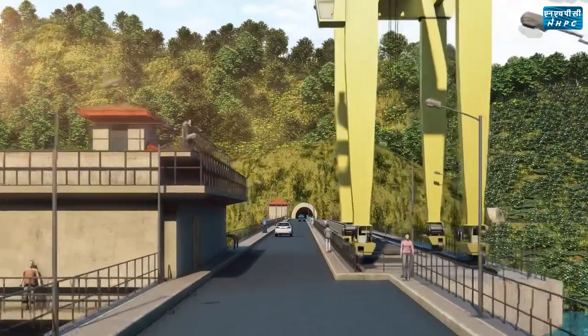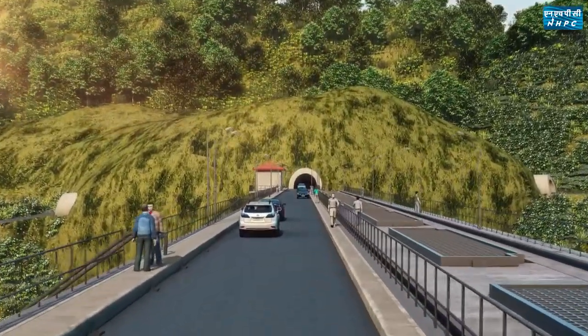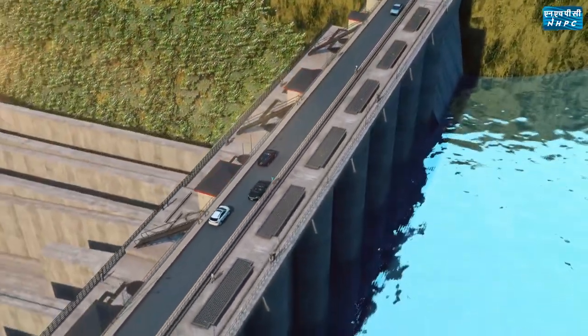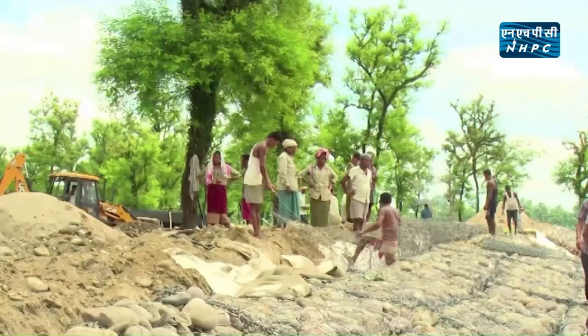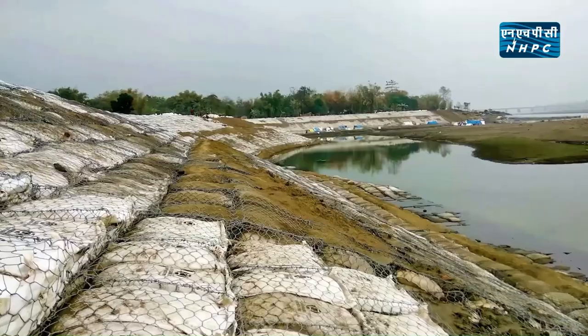The project will allocate a part of its total generation as free power to Assam and Arunachal Pradesh. All seven northeastern states and five western states will be benefited from the power generated from the project. Riverbank protection and erosion control measures have been implemented to cover a stretch up to 30 km downstream of the dam.